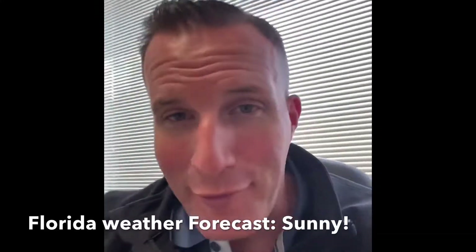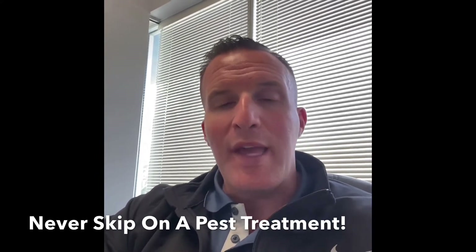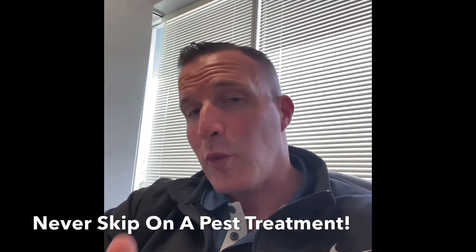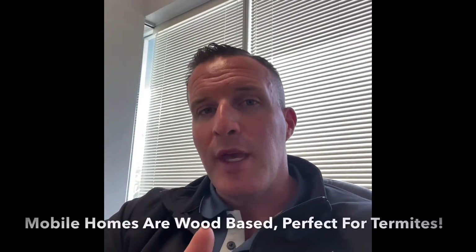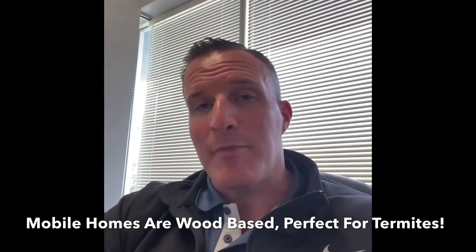Before we go any further, for all of you non-Floridians watching, let me point out that when you have a mobile home in Florida, it is imperative to keep up with required pest treatments each and every quarter that you own the home. Much of a mobile home is built on and manufactured with wood — from the floor support beams to the plywood floors — which are both a prime location for termite attacks.